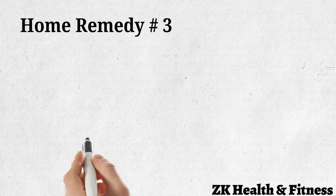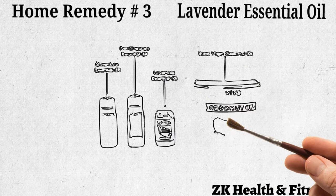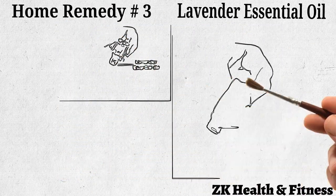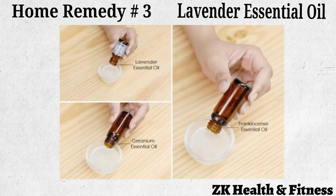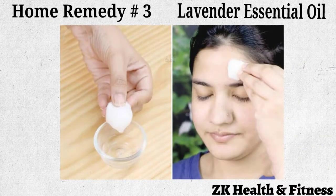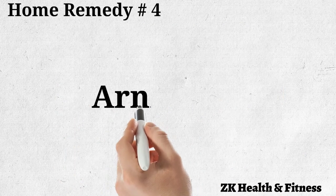Home remedy number three: lavender essential oil. Lavender essential oil has soothing properties that help heal the skin. Mix 20 drops each of lavender and frankincense essential oils and 10 drops of geranium essential oil into one tablespoon of extra virgin coconut oil. Using your finger, apply the blend to the affected area and repeat as needed.